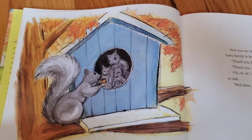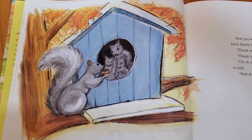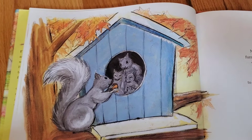Now you can see why Earl needed to hurry. He had a hungry furry family to feed. Thank you, Papa, said his older son Hickory. Thank you, Papa, said his younger son Filbert. Crunch, crunch, crunch, said his baby daughter Hazel, who was too little to talk. Well done, my dear, said their mother.